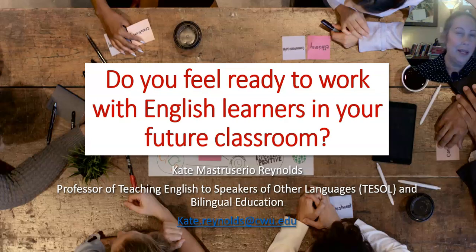I want you to think to yourself about whether you feel prepared to work with English learners in your future classrooms. Understand that English learners, English language learners, multilingual learners, and multilingual learners of English are all synonyms for people who speak other languages and who are learning English.